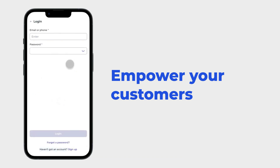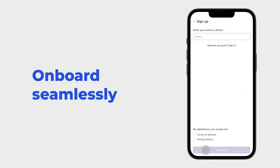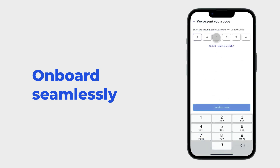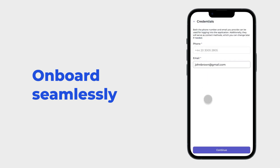Empower your customers with the easy-to-use fintech solution to make payments effortlessly. Onboard customers seamlessly with two-factor authentication. It's fast, secure, and user-friendly, ensuring an exceptional client experience.